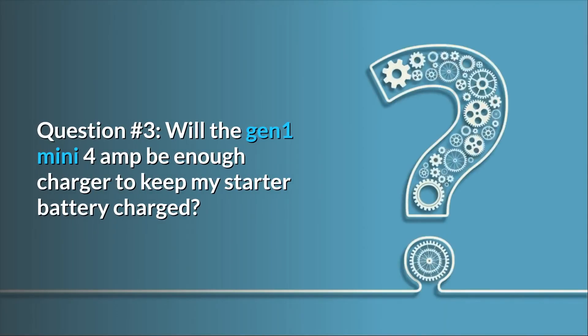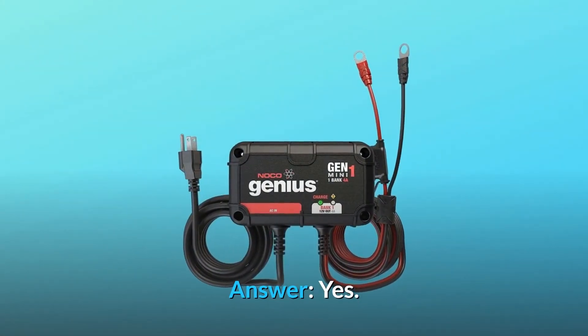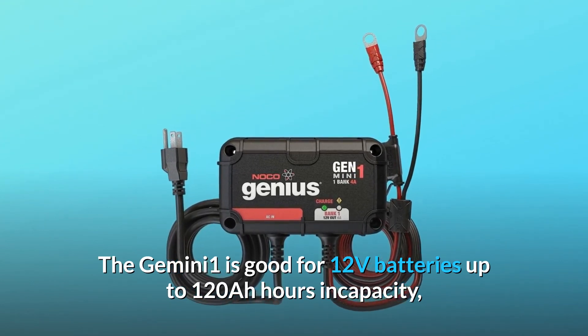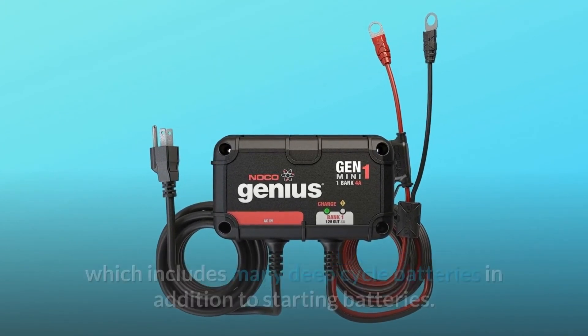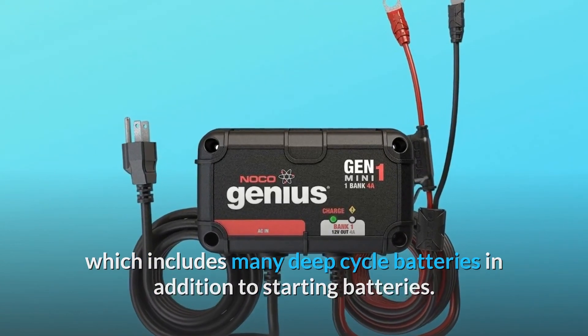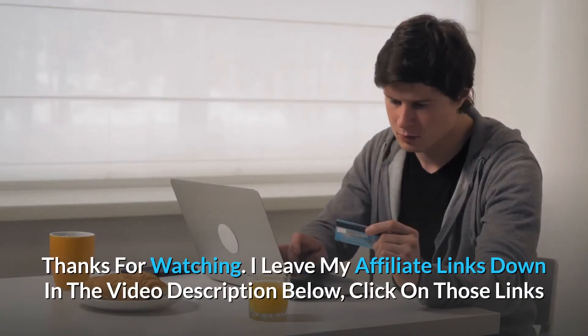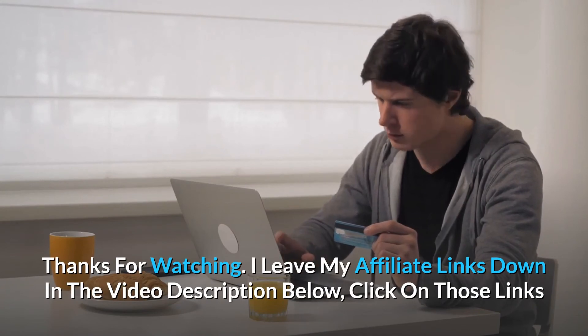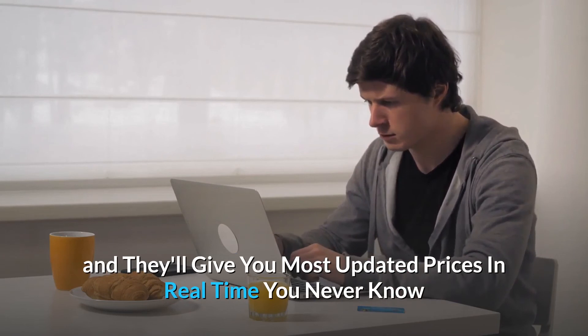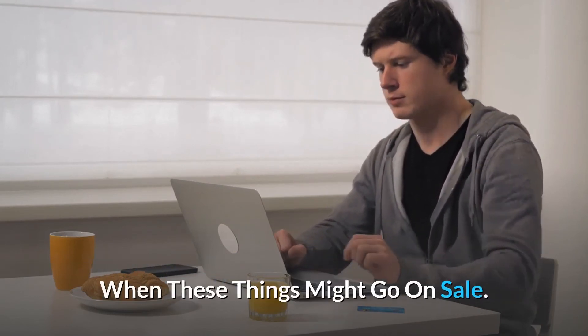Question 3: Will the GEN-M1 Mini 4-Amp be enough to keep my starter battery charged? Answer: Yes. The GEN-M1 is good for 12-volt batteries up to 120 AH in capacity, which includes many deep-cycle batteries in addition to starting batteries. Thanks for watching — affiliate links are in the video description below for the most updated prices in real-time.